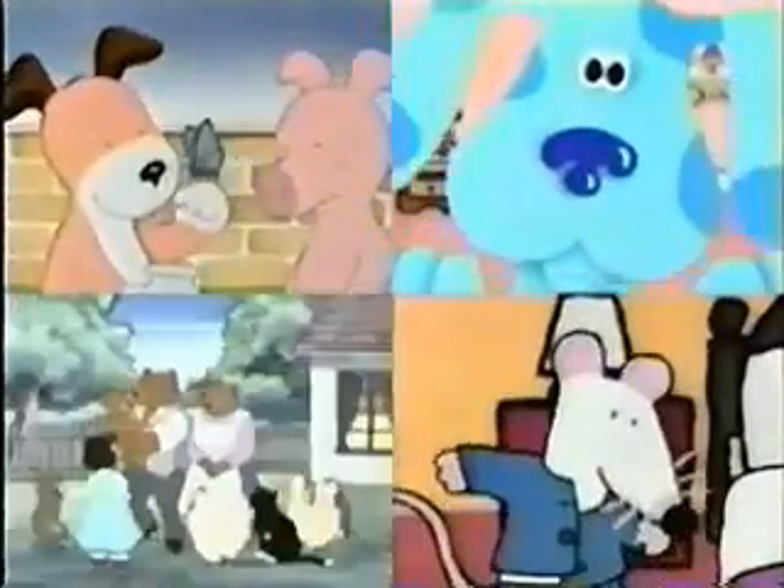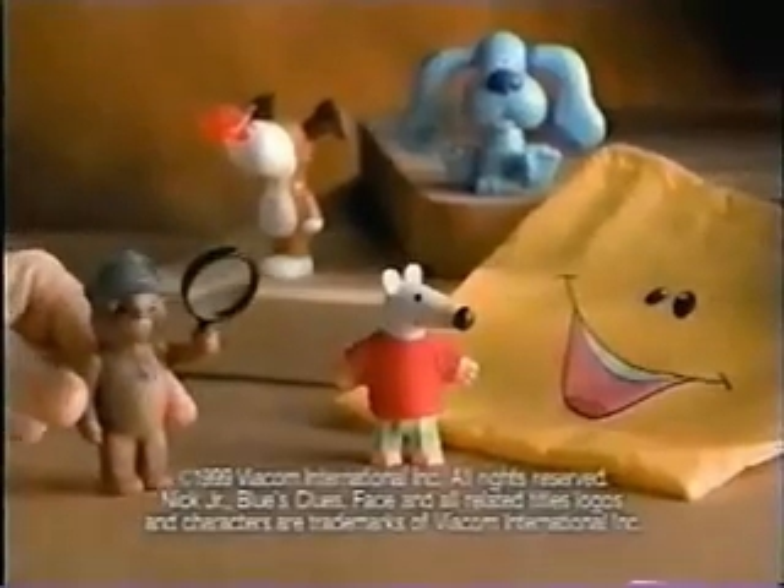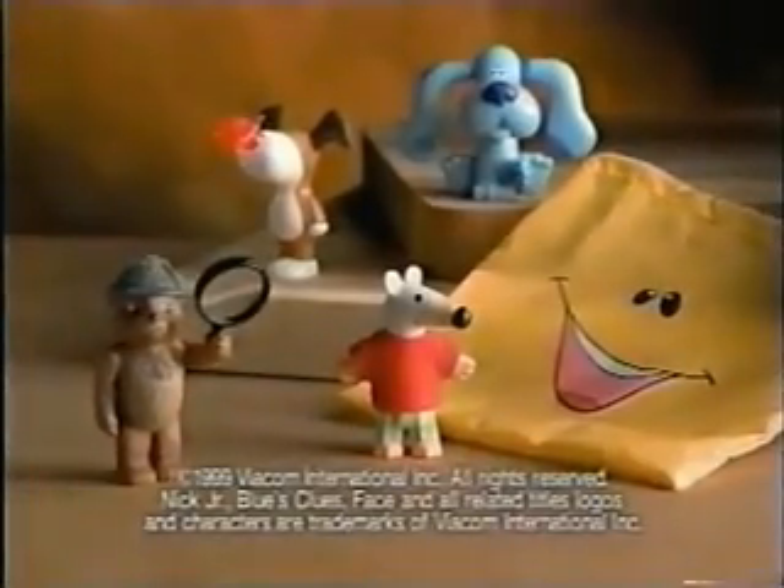Now for our top story. You can play with five of your friends at Subway. With every Kids' Pack you buy, you can get one of five toys: Little Bear, Blue's Clues, Maisie, Kipper, and Face's Play Sack.